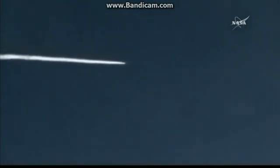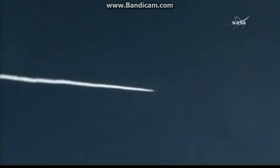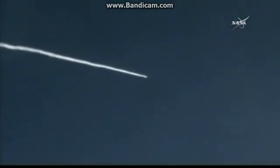Attitude remains nominal. Power buses remain strong. All the data coming back looks good. Approximately 10 seconds until stage 1 burnout. All the data coming back looks good.